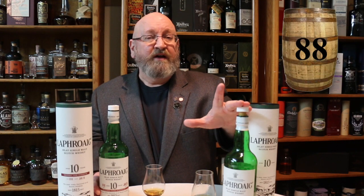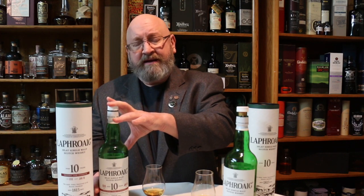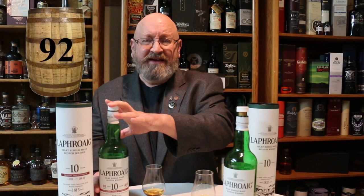So what would I give these in terms of a score? I'm going to give the regular Laphroaig 10 88 points — and it's only $40. The Cask Strength is about twice the price, and I'm going to go at least 92 points on this one. I think it definitely has enough complexity and enough layers of flavor and development to warrant going over 90 points.